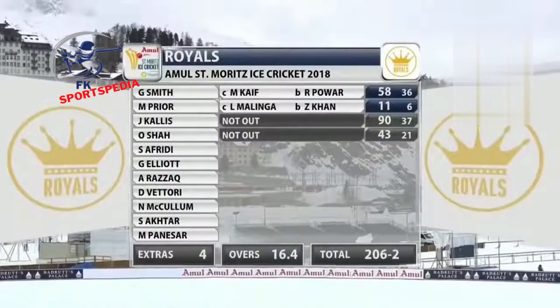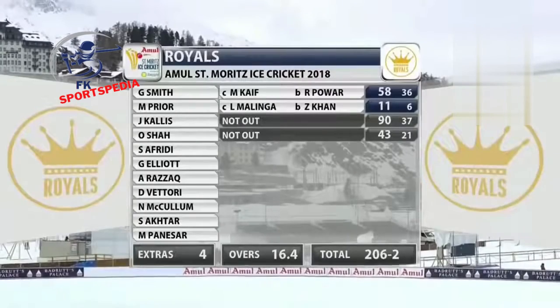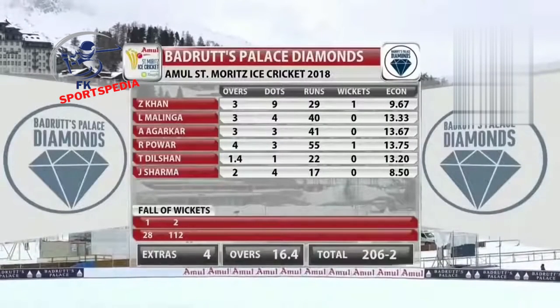Here's the Royal scorecard: Graham Smith caught Kaif for Power, 58 runs off 36 balls — a very good innings. Prior brief but still 11 off six. Jack Kallis not out, 37 balls. Owisha 43 off 21. Total 206 for two — the Royals win within 16.4 overs, very dominant. Bowling figures: one for 29. After that, Malinga — 10 to the over — as well as Agarkar. Ramesh Power got a bit of attack, 55, picked up one wicket. Dilshan and Sharma also bowled.